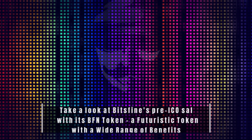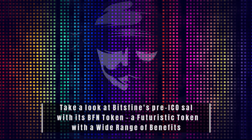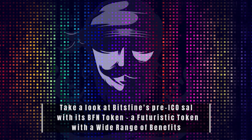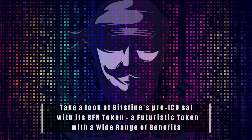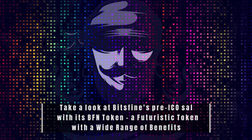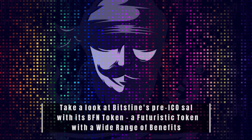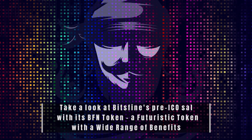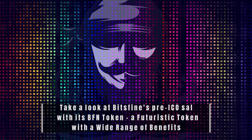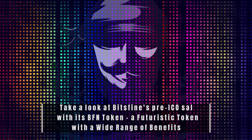Take a look at Bitsfine's pre-ICO sale with its BFN token, a futuristic token with a wide range of benefits. The adoption of blockchain technology is exploding. Bitsfine has added an entirely new dimension to the utility of cryptocurrencies by harnessing the power of blockchain technology and cryptocurrency. It is a comprehensive ecosystem that provides crypto utility services.